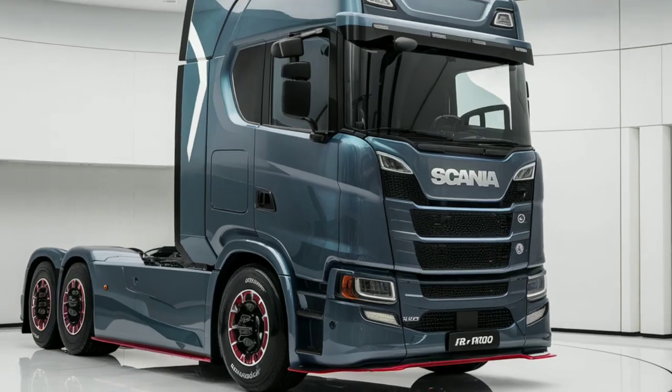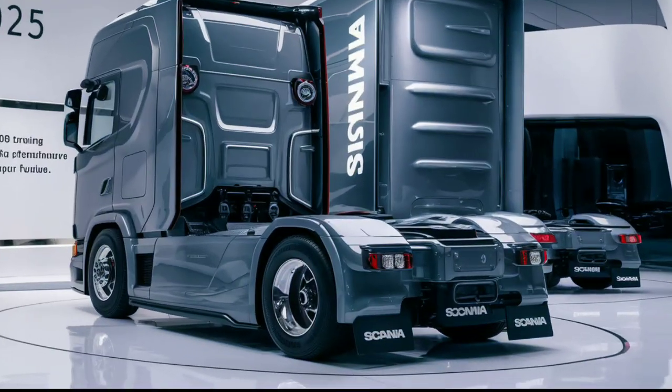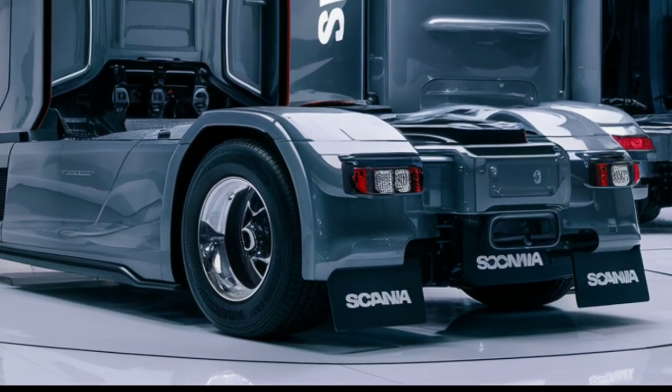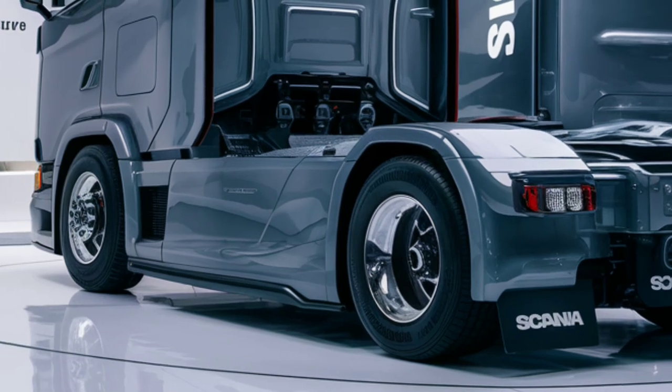It's powered by a highly efficient 13-liter engine, which is paired with Scania's advanced automatic transmission system, providing smooth, responsive driving under all conditions.